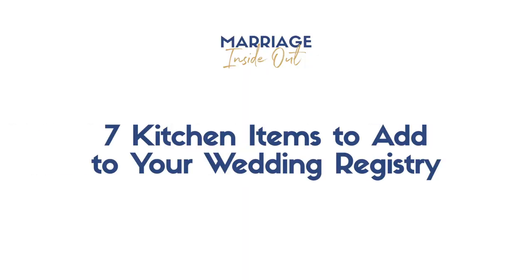Hey friends, Khalil and AJ here with Marriage Inside Out, where we provide content to enrich, inspire, and edify your marriage and relationship. If this is your first time visiting our channel, consider subscribing and check out the other videos we have in our collection.